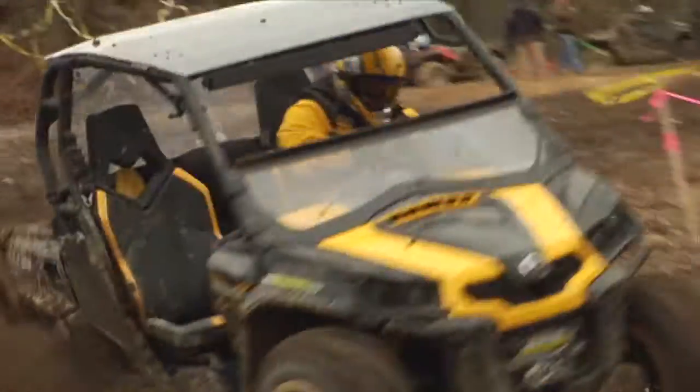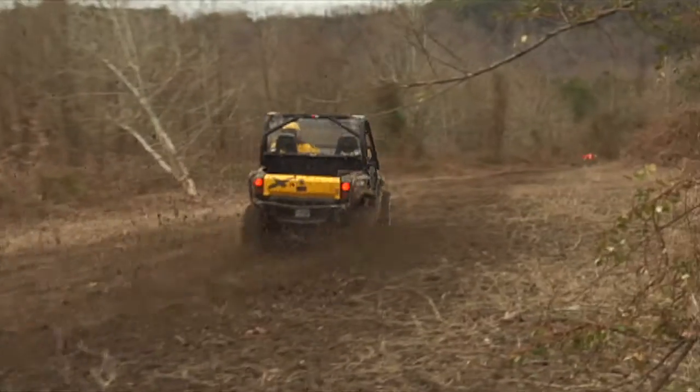Brought to you in high definition, Slingin' Dirt will put you on the edge of your seat, 4x4, side-by-side.